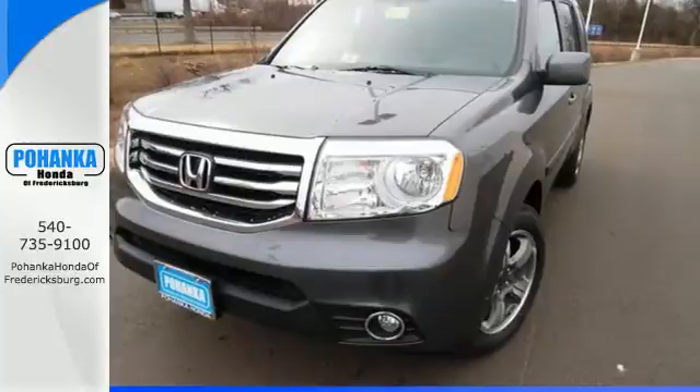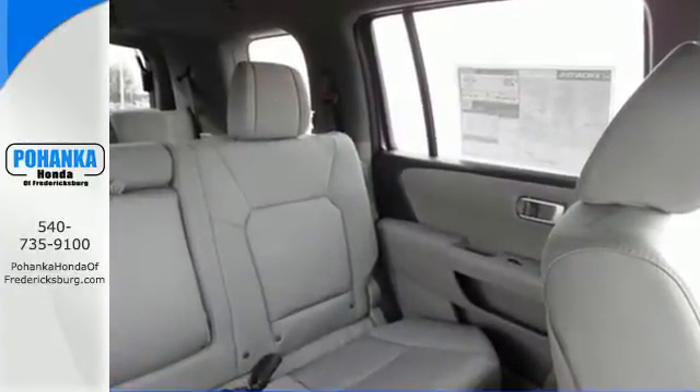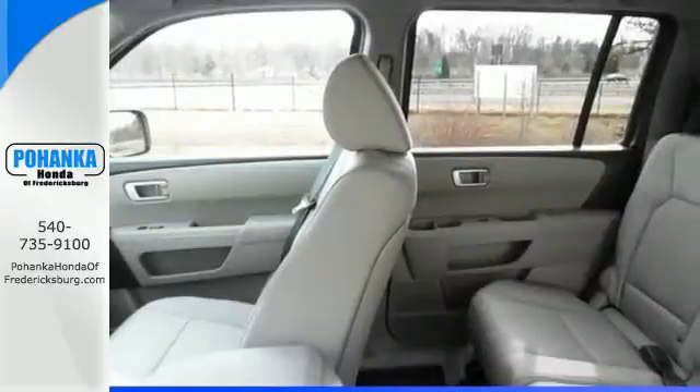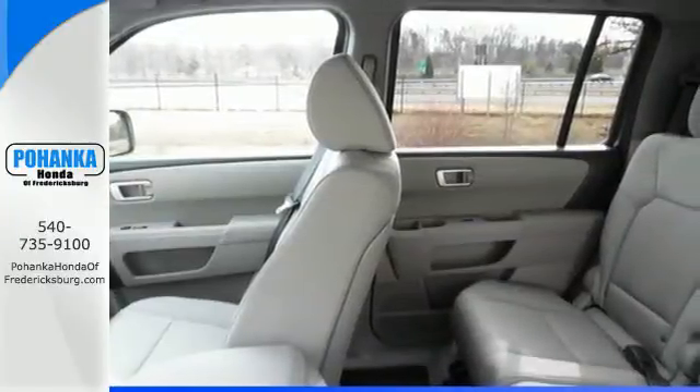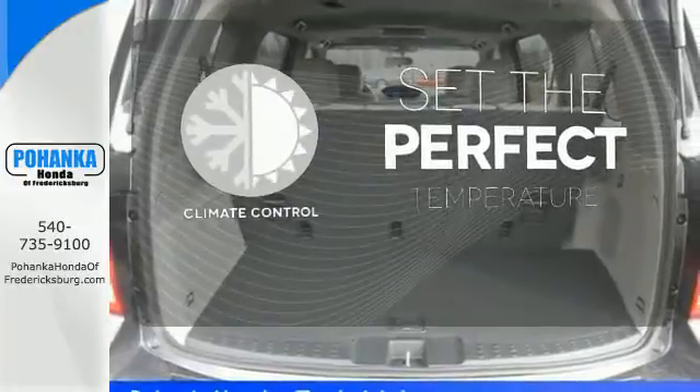This SUV's convenience is highlighted by the addition of Bluetooth wireless, multi-zone climate control, and an 8-inch intelligent display with a backup camera. The climate control lets you set the temperature exactly where you want it.